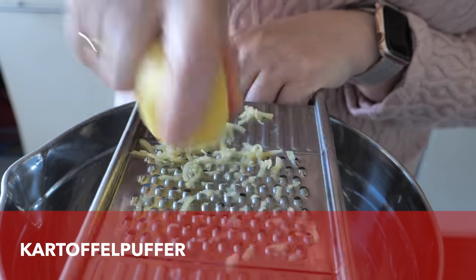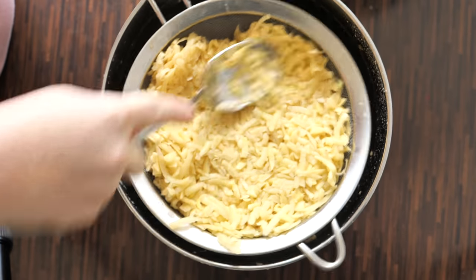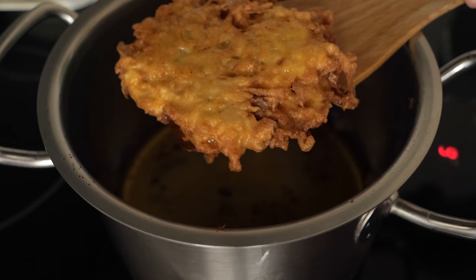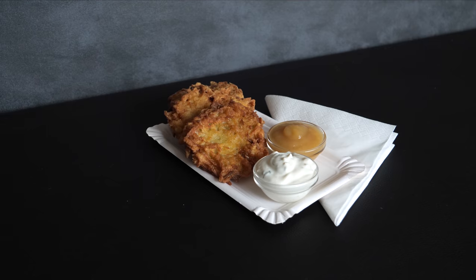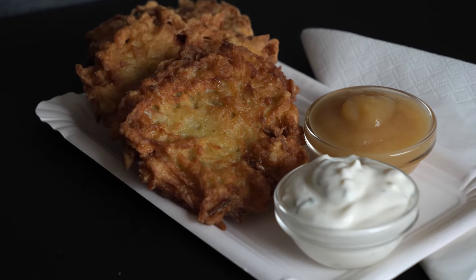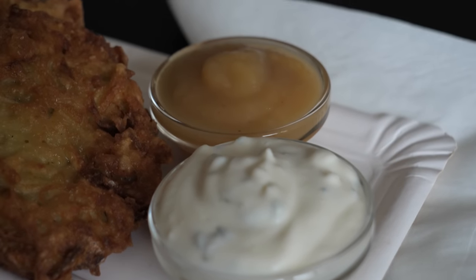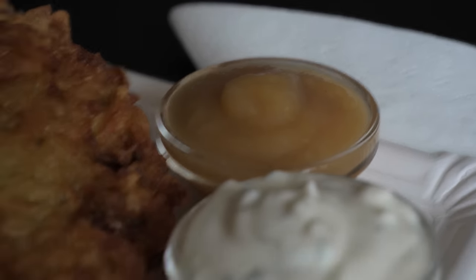Talking about German potato dishes, I cannot forget about Kartoffelpuffer — potato pancakes. These are grated raw potatoes mixed with spices, eggs, and flour or potato starch, then deep fried. The two most common ways to serve them are with quark or the sweet variation with applesauce. Potato pancakes make a great main meal but also a snack.